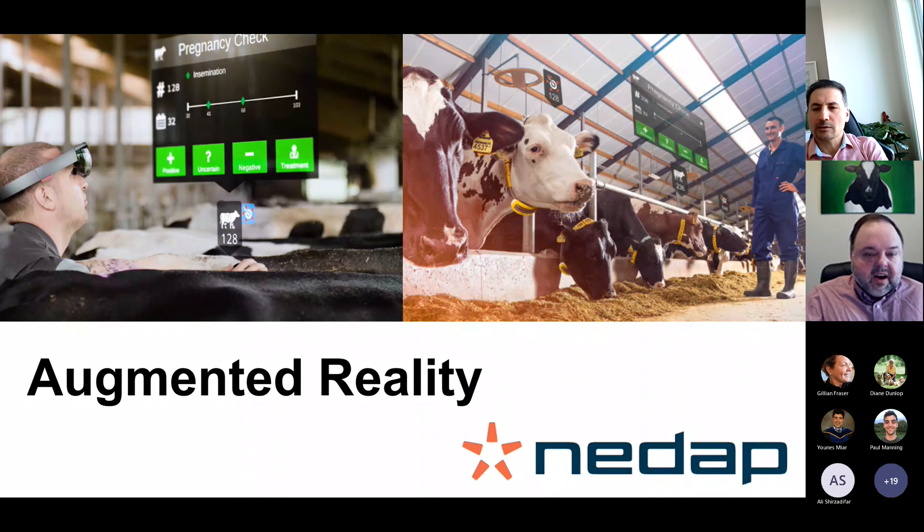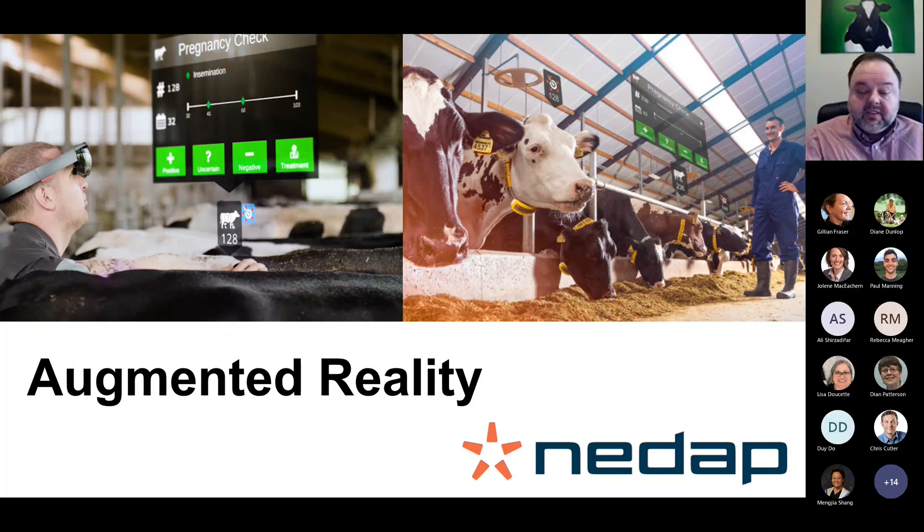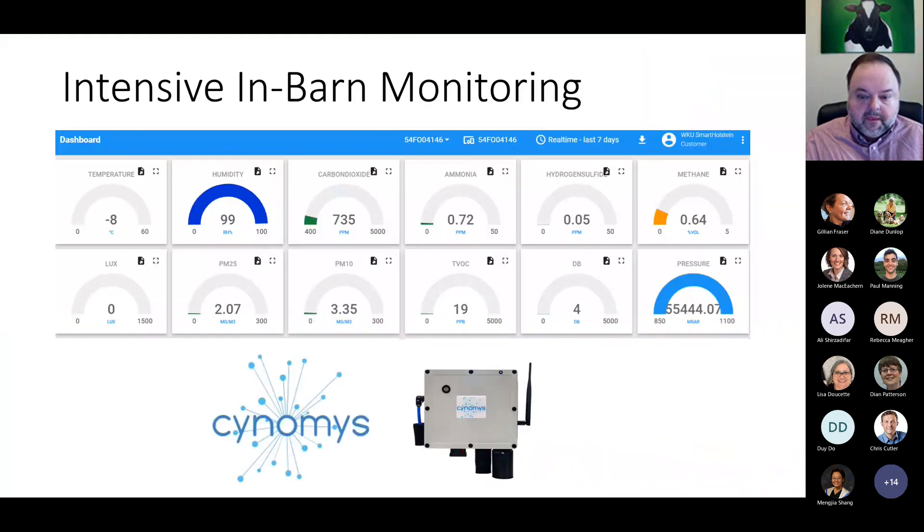This is a neat system from a Dutch company called NeedApp — basically an augmented reality system where the user wears goggles and can pull up the cow card and everything you'd want to know about the cow, basically in the air. Another important area is monitoring the environment in which our cows live. A system called Syno Sphere measures about 20 different air quality variables — temperature, humidity, but also important metrics like carbon dioxide, ammonia, and methane levels.